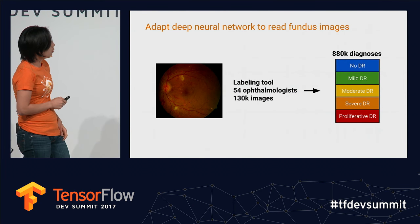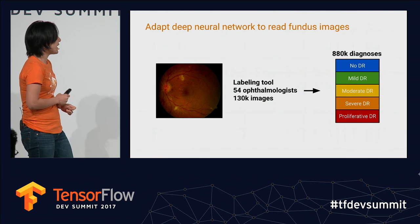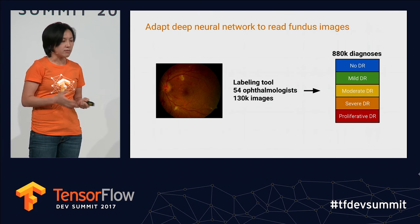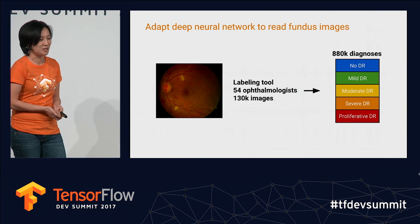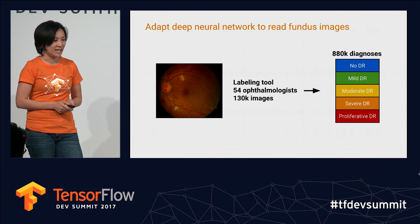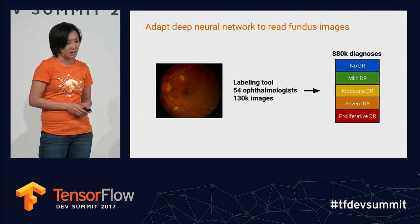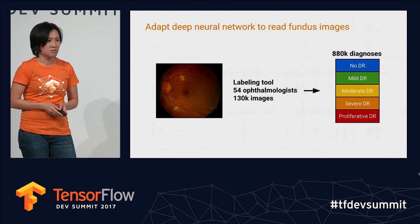We thought we could help by training a model. We built a labeling tool, started with 130,000 images, and hired an army of ophthalmologists to help us label. From our 54 ophthalmologists we got 880,000 diagnoses for these images — because sometimes it took up to seven reads to get something consistent.